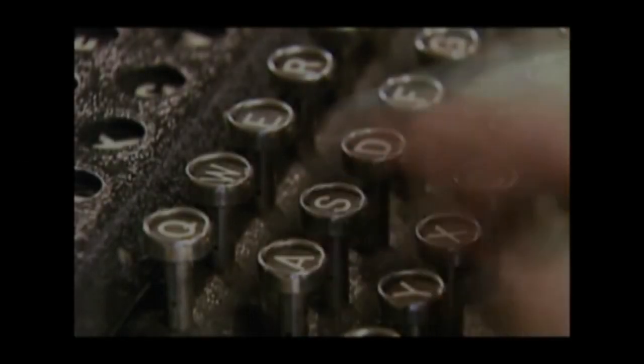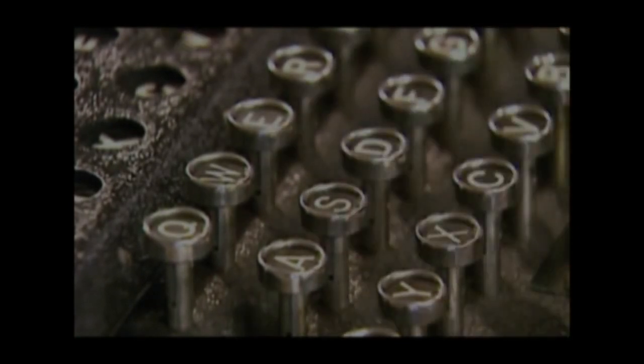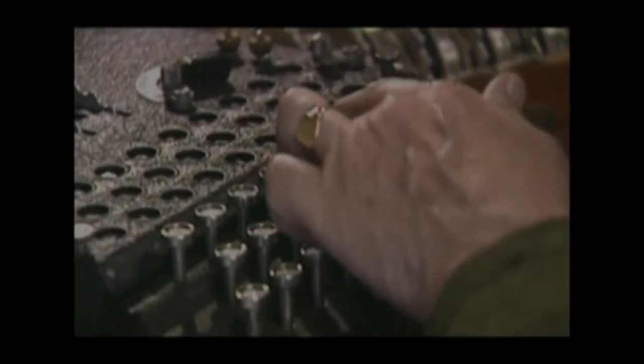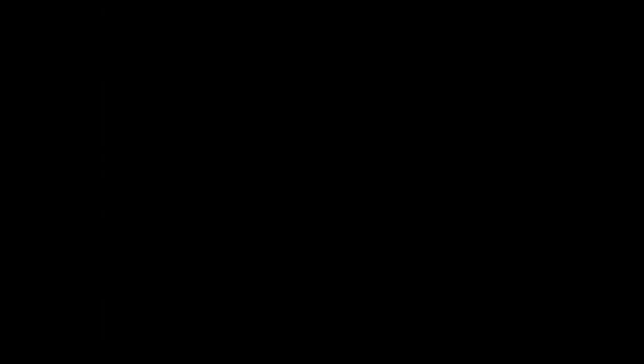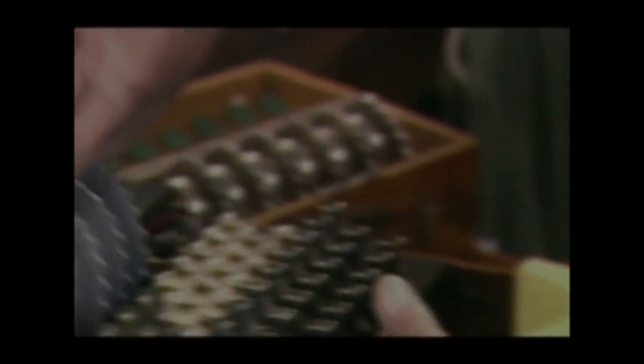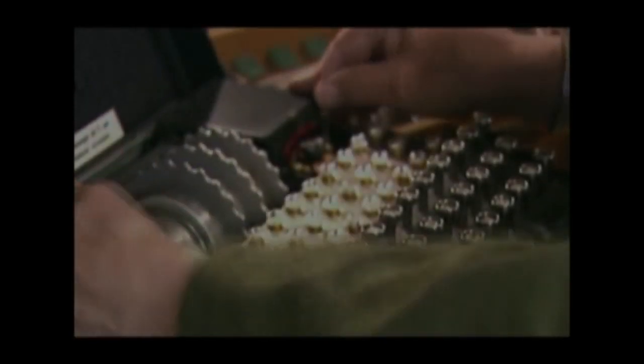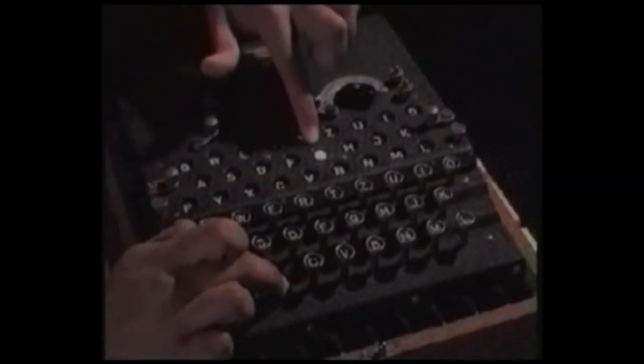The keyboard is where you type the text you would like to have coded or decoded. The lamp board displays the ciphered text — if I type an X on the keyboard, the lamp board displays an S. For added security, there are four rotors that move with every entry of a character. Each of these rotors must be placed in a specified order to be correctly coded or decoded. If the rotors are not in the same place, when I type the X this time, the lamp board shows a G.